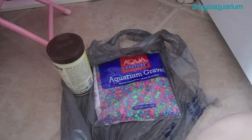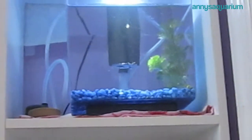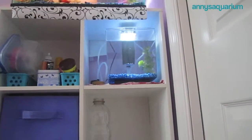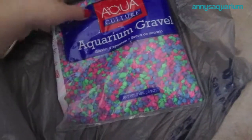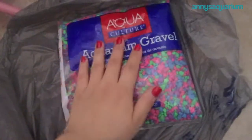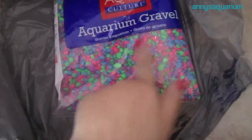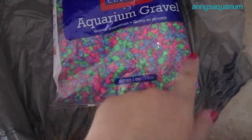For my fish nursery, right now as you can see it has the blue rocks that also match my 10 gallon, but I wanted a different color gravel for it. So I got this gravel, which is the aquaculture aquarium gravel, and this is in the color rainbow. It has neon pink, neon blue, neon green, and purple.